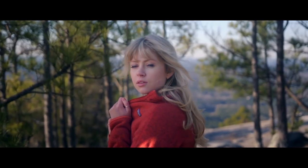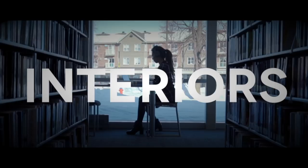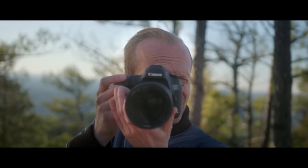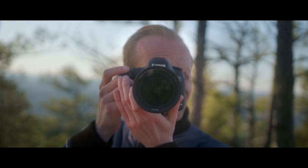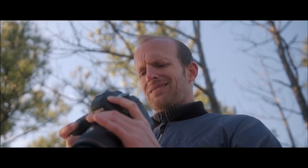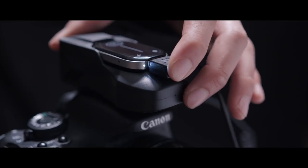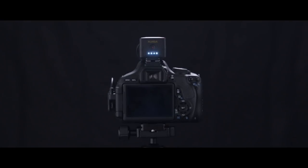If you understand what you're shooting and how to shoot it, taking the perfect shot is as simple as hitting a button. But what if you don't? It's okay, because ERGA does. Introducing ERGA — it's your intelligent camera assistant and personal storage cloud.